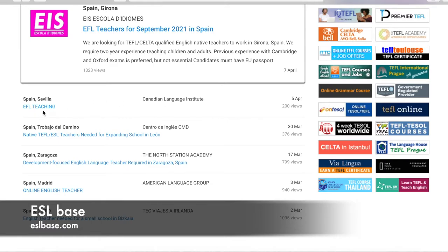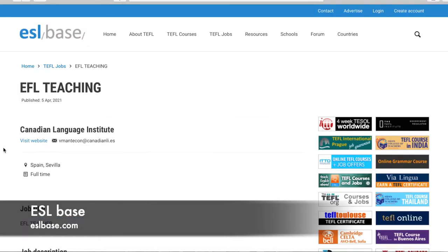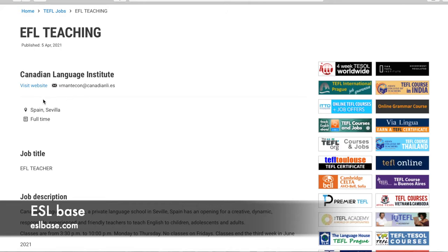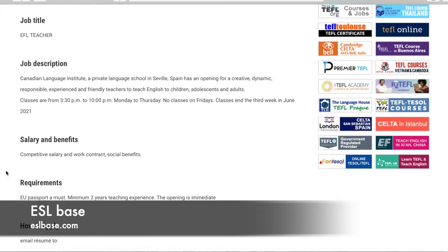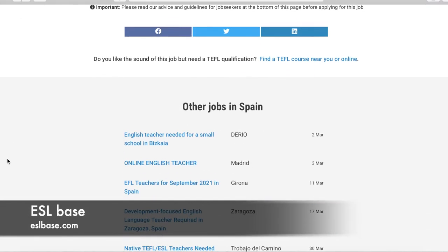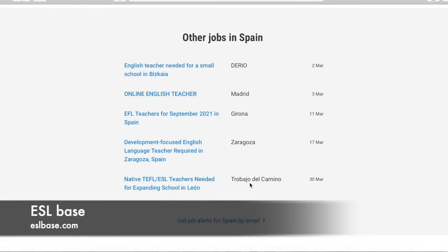Let's click on one of those. It brings you to the posting. You can see when it was published — April 2021 — who published it, and you can visit their direct website via the link. It tells you who posted the job, where it's from, the title, description, salary, benefits, and all the information. Scrolling down a bit further also gives you other job opportunities in Spain — where they're located and when they were posted.